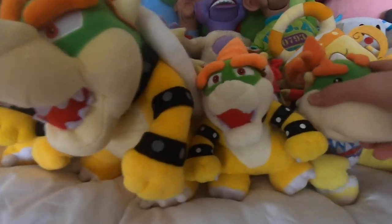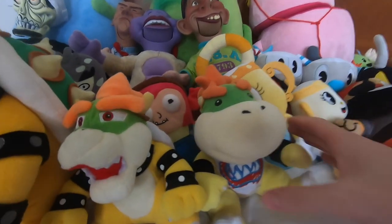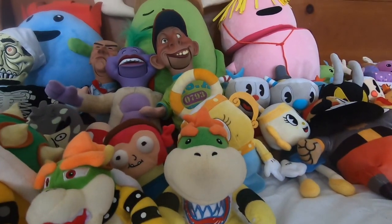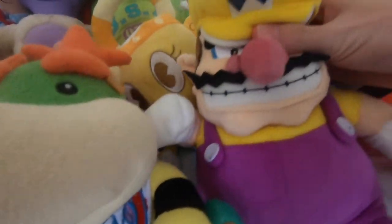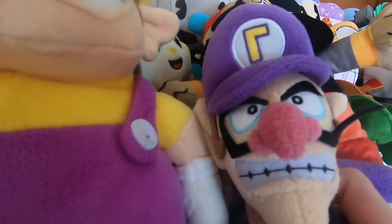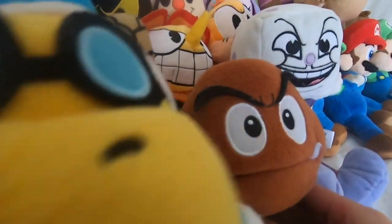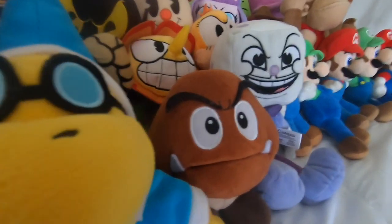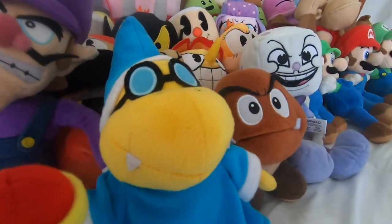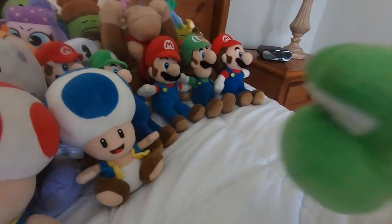Then we have Rouser, which is actually the first Bowser plush I got, but as you can see he's pretty shrimpy compared to the rest. And then we got Bowser Jr. - he cost a lot of money on eBay but he looks pretty cool, so I can't really complain. We got Wario, I got Kamek, we got a Goomba - another Mario villain character.